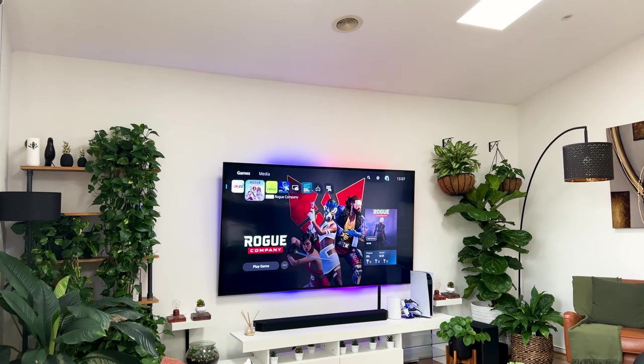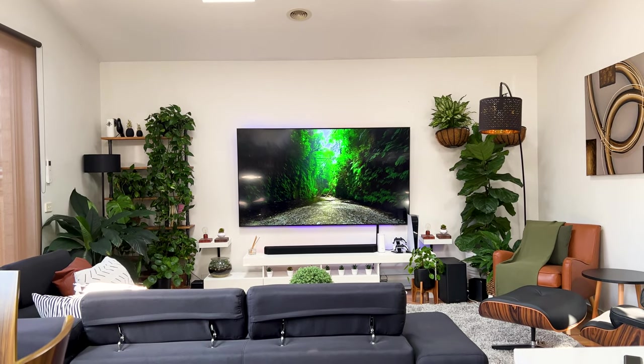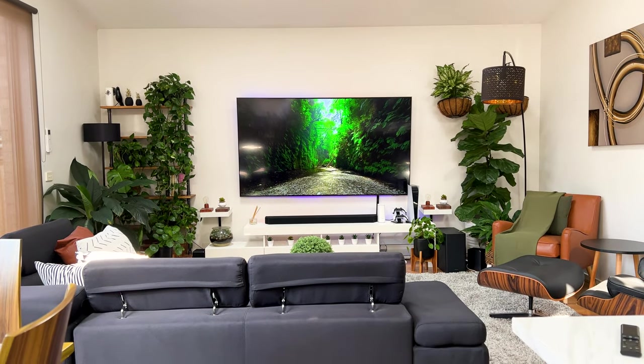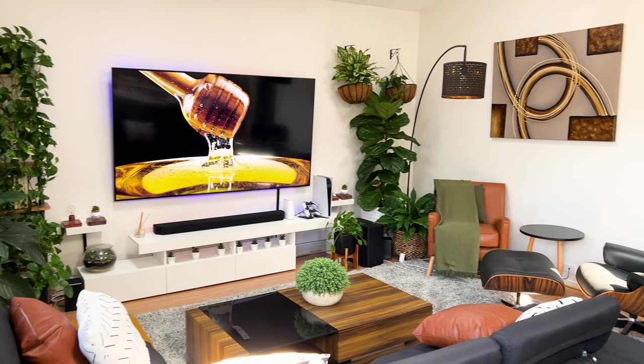My living room has been evolving from the day I moved in, and being a tech and design enthusiast, there's definitely a few more iterations to come. Here's a quick snapshot of how it's evolved since I moved in.